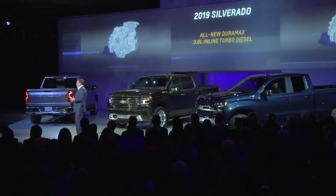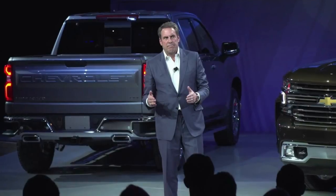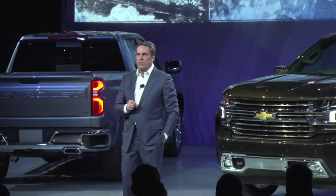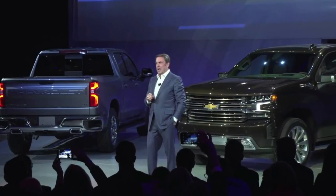The 2019 Chevrolet Silverado has been unveiled, dropping 450 pounds and gaining a straight-six diesel. The Silverado is one of the most important vehicles that General Motors makes, so it comes as little surprise the company decided to unveil the truck at the North American International Auto Show.